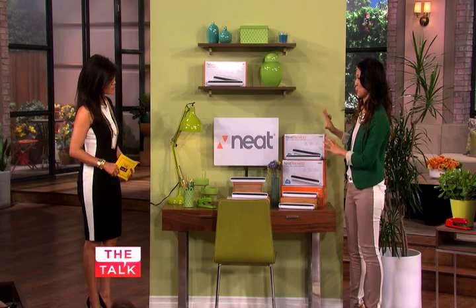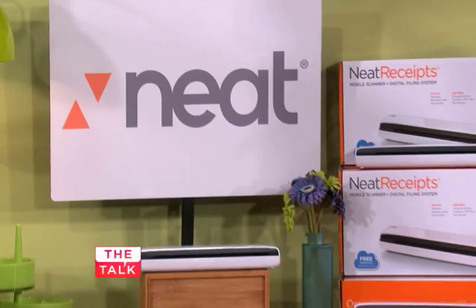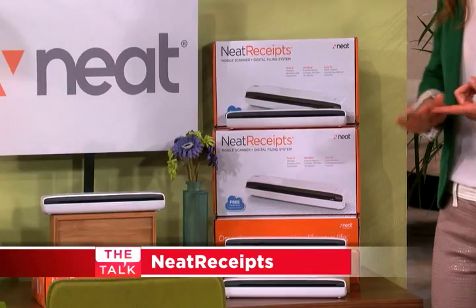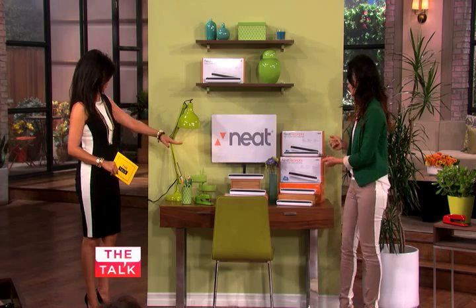Sometimes the workspace can get a little cluttered with all of that paperwork, and that's what kept me from loving my workspace. This first product really helped with that. This gadget is so cool. This is Neat Receipts, and this is their best-selling mobile scanner and digital filing system that allows you to easily scan all of those receipts, business cards, and documents on the go. And it's so small — so cool.